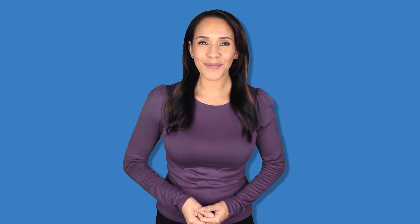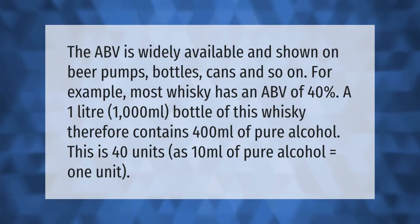The ABV is widely available and shown on beer pumps, bottles, cans, and so on. For example, most whiskey has an ABV of 40%. A one liter — 1000 milliliter — bottle of this whiskey therefore contains 400 milliliters of pure alcohol. This is 40 units, as 10 milliliters of pure alcohol equals one unit.